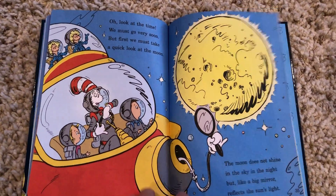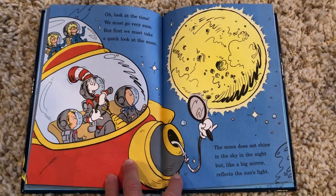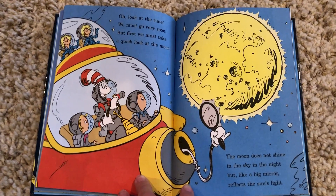Oh look at this time. We must go very soon, but first we must take a quick look at the moon. The moon does not shine in the sky in the night, but like a big mirror reflects the Sun's light.